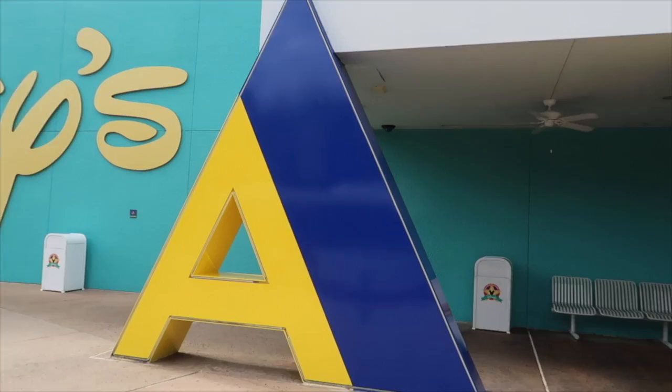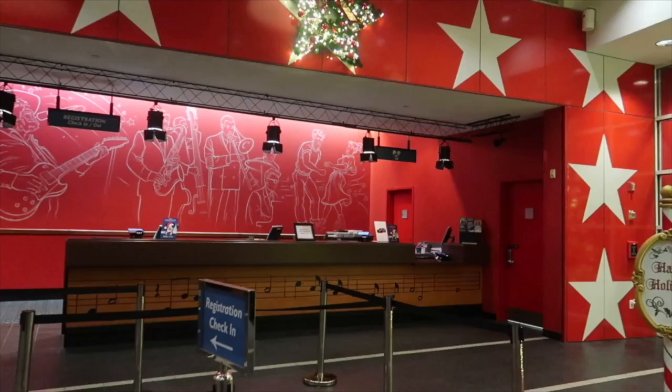Hey everyone and welcome back to Disney in Detail. Today I'm going to be talking about All Star Music Resort. When I went on my recent trip in November and December 2018, we stayed there for a week. It was my first time staying at All Star Music, and in fact at any of the All Star resorts.